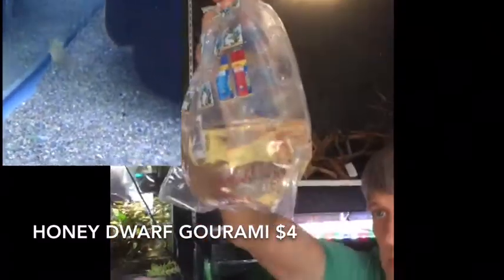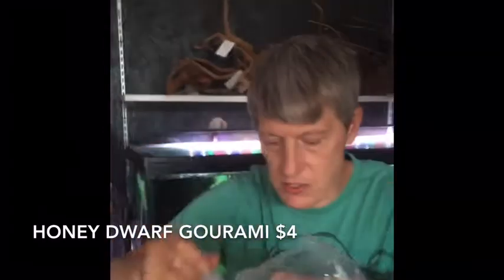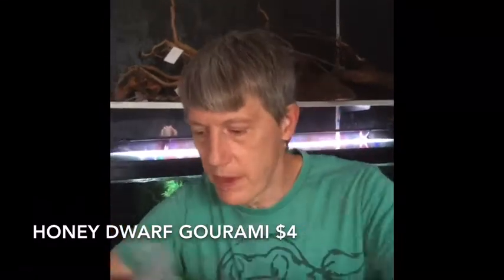Last out of this bag — honey dwarf gouramis. Now, those are pretty tiny. The difference between the honey dwarf and the sunset honey dwarf, besides size in this case: the sunsets are going to be more red. These guys, as they get bigger, will get a dark patch and then more of a yellow color. Really a striking fish.